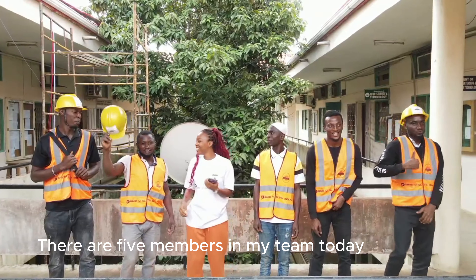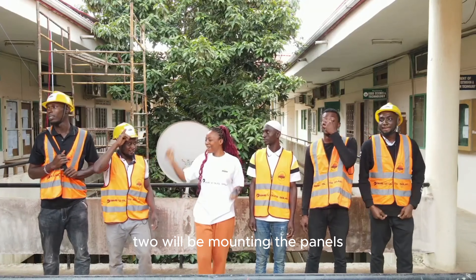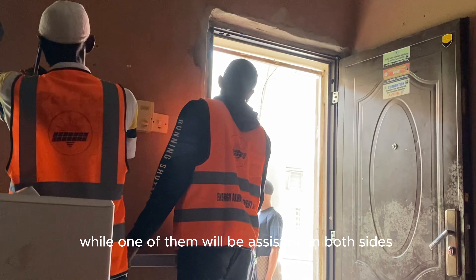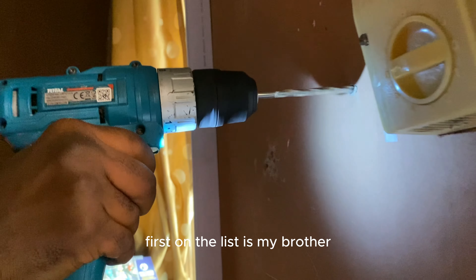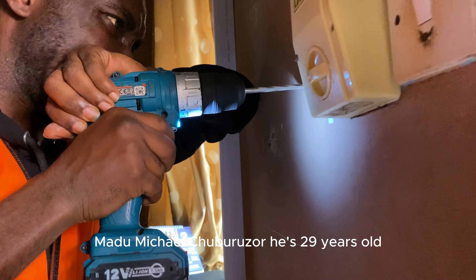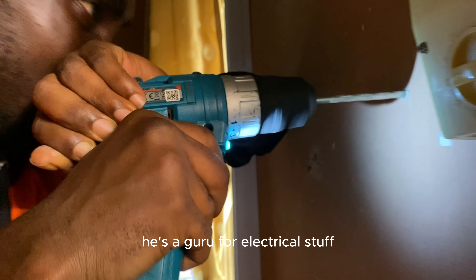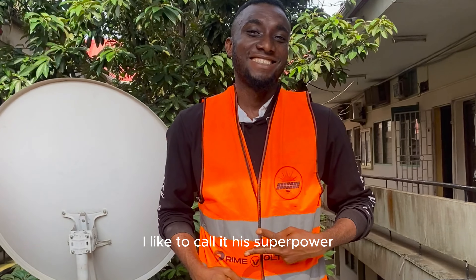There are 5 members in my team today. Two will be mounting the panels and two will be mounting the inverter and recharge controller, while one will assist on both sides. First on the list is my brother, Amadu Michael Chuburuza. He's 29 years old and he's part of the inverter mounting team. He's a guru for electrical stuff — I would like to call it his superpower.